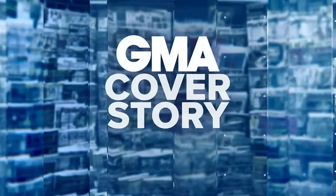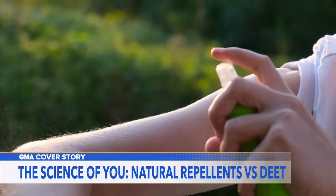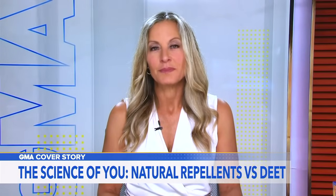It's time for our GMA Cover Story, our series The Science of You. This morning, we're talking about ticks. People are heading to the emergency room for bites at the highest rates in years. So Becky Worley is back with a look into how well insect repellents work.